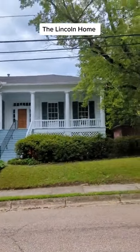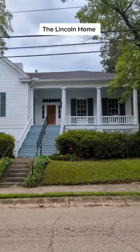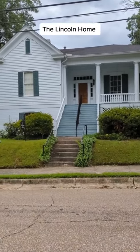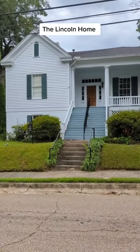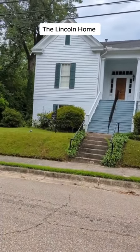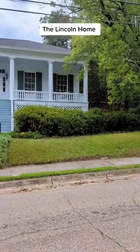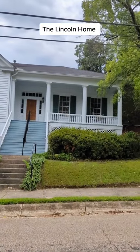This is the Lincoln Home, one of the earliest homes in Columbus. It too is a raised cottage — look at all those stairs! Can you imagine carrying your groceries up them every day? This house was restored by Ronnie and Pat Locke in the 70s, and it was built in 1833. It's called the Lincoln Home.